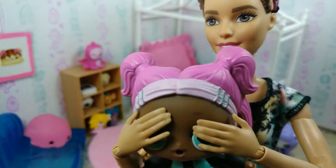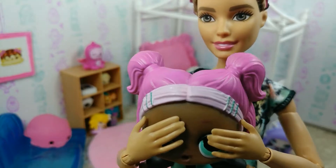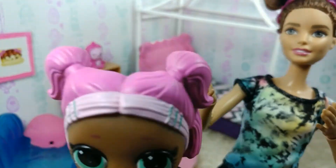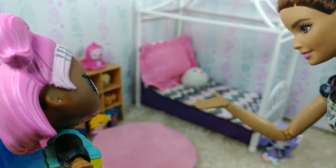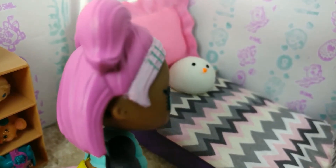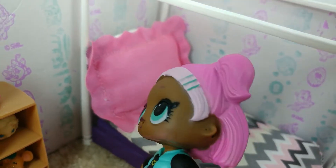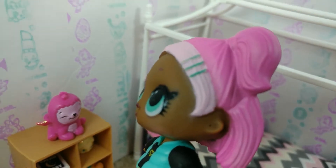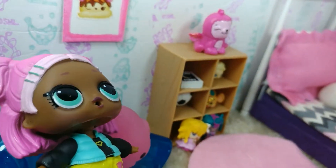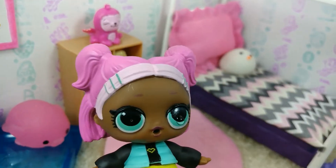Okay, Cutie Patootie, no peeking. At the count of three, you can look back. One, two, three. Enjoy your new room! I love it! My new bed — I love it! So comfy! Whoa, look at that wall. I love it. Super cute. It's super comfy. I love my new room. I could cry!